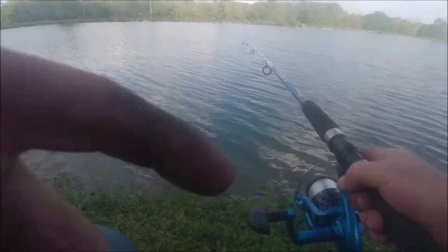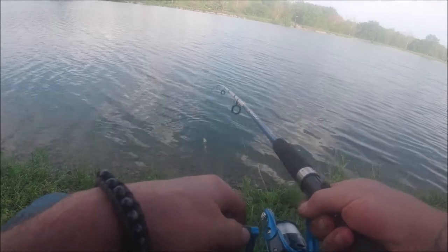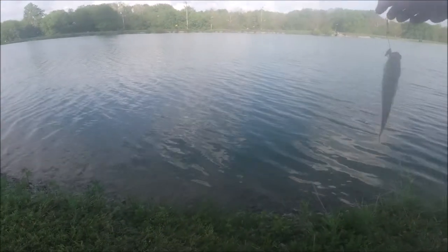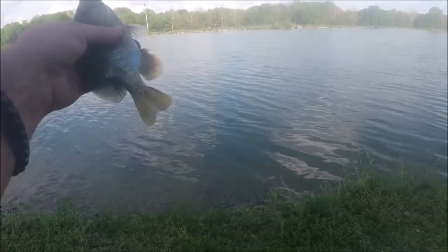First big fish of the season! And what do we have — it appears to be a little bluegill. Put that fin down! Alright, we're gonna put her back.